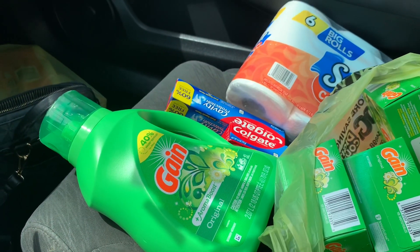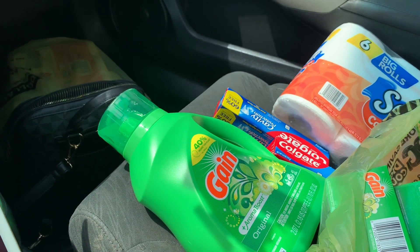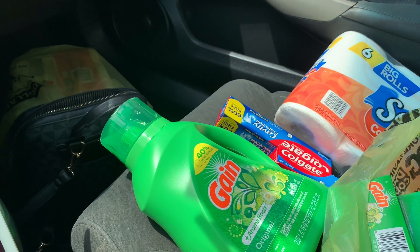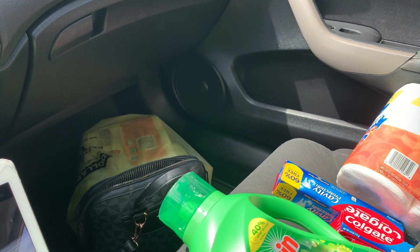Acuérdense que también para mañana tenemos el cupón en la tienda de Dollar General de $5 en la compra de $25. Por favor quédense hasta el último del video — les voy a estar compartiendo algunas opciones en este mismo video. Les voy a dejar las opciones al final.